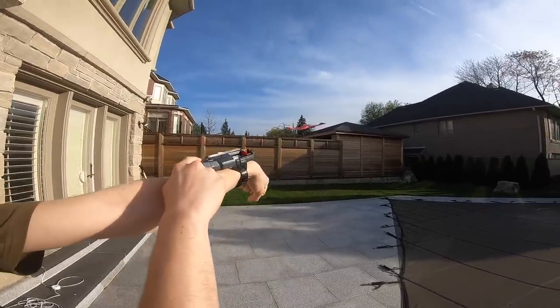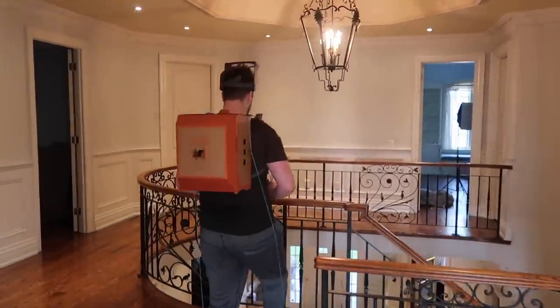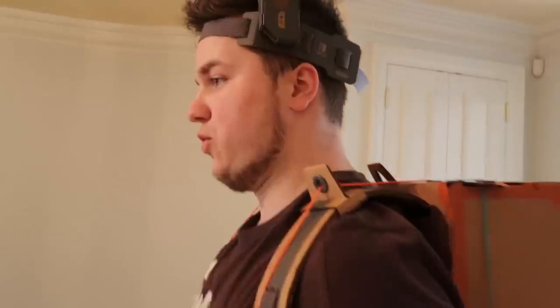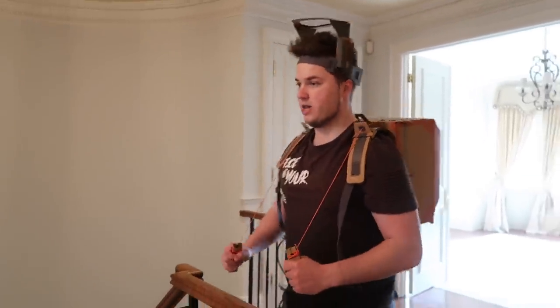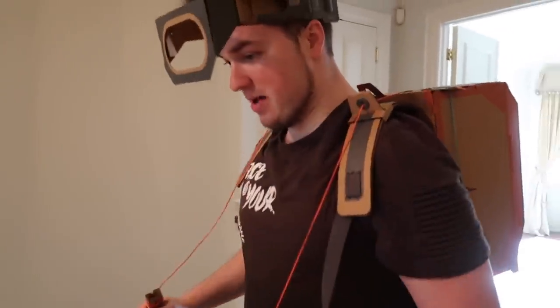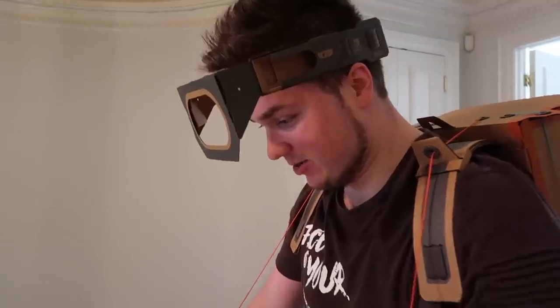Propeller systems working, board computer systems online, suit 100%, armor visor system good to go. Months of preparation, months of work — the math checks out. This Iron Man suit is gonna fly just like in the real movies. Here goes nothing.